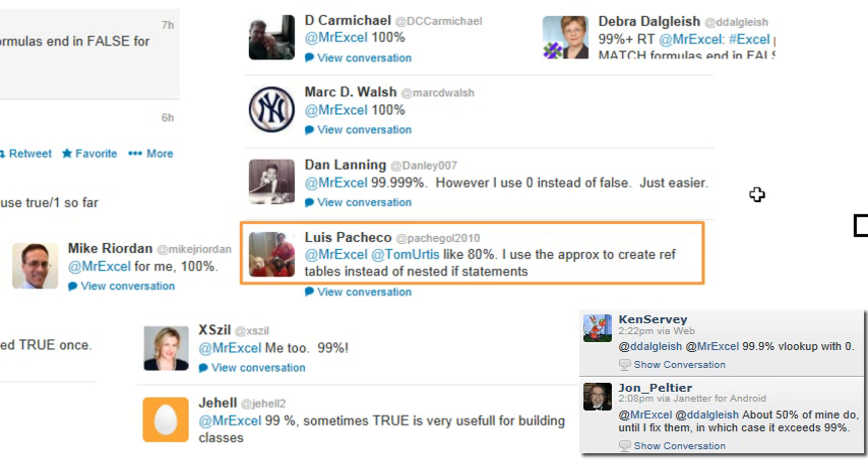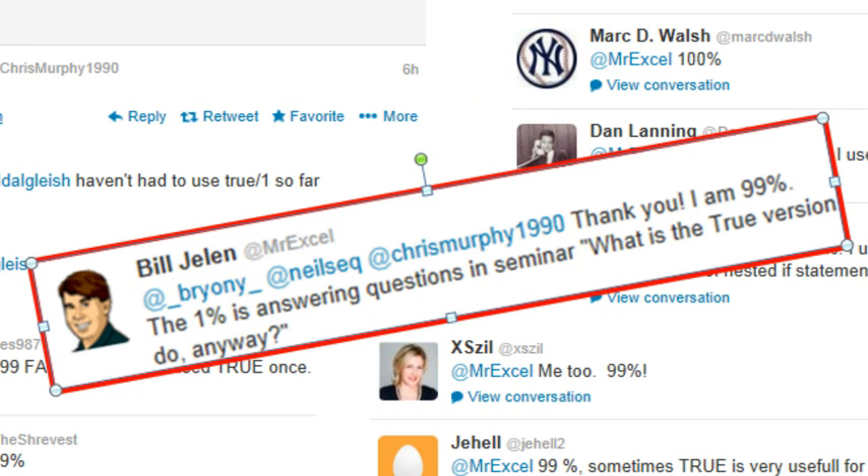Louis: 80%. He uses approximate match to create reference statements instead of nested IF statements. Absolutely. Sylvia: 99%. Deborah: 99%. 99%. Really, for me I'm 99% too, and the other 1% is when I'm doing a seminar and someone asks what the true version is for anyway.